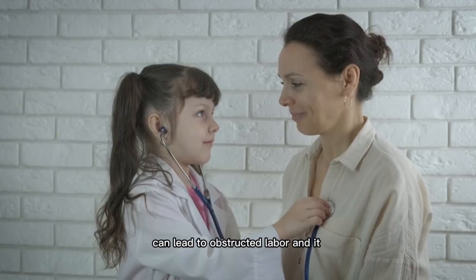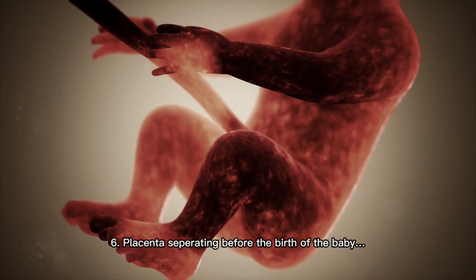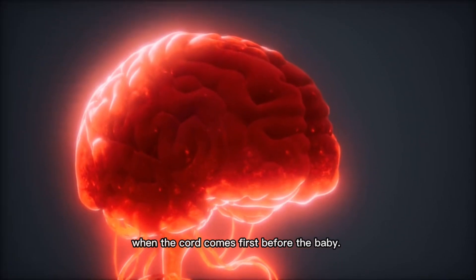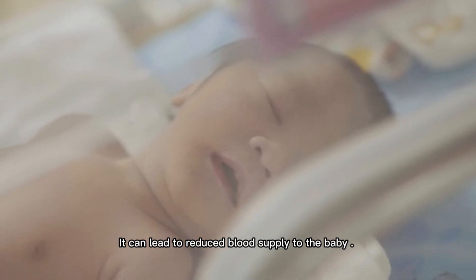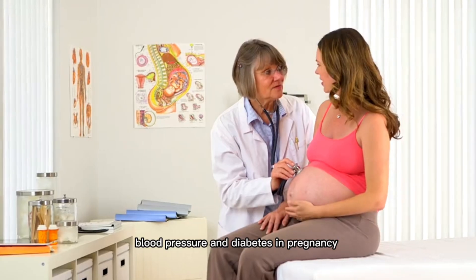Five: sometimes a big baby can lead to obstructed labor, which can end up with a caesarean section. Six: the placenta separating before the birth of the baby. Seven: cord prolapse — when the cord comes first before the baby, it can lead to reduced blood supply to the baby, and a caesarean may be needed to save the baby.